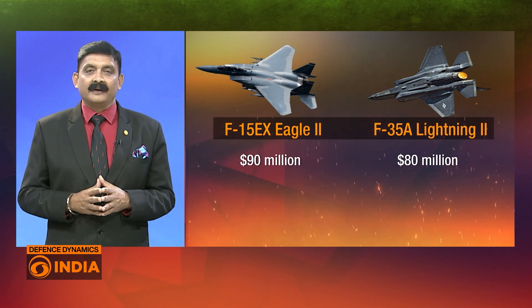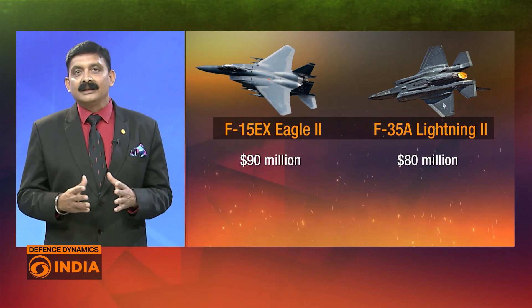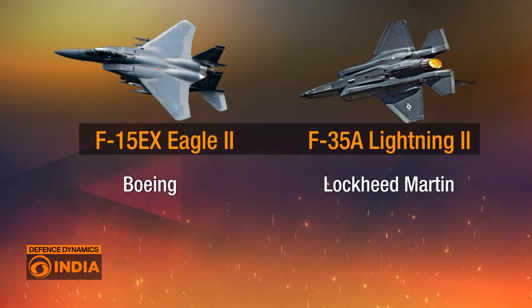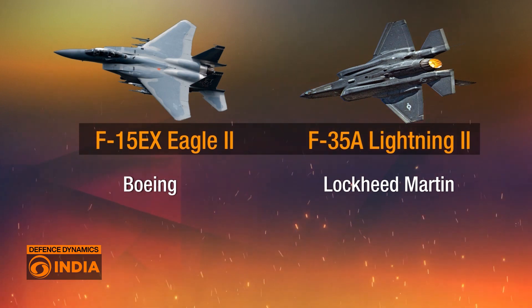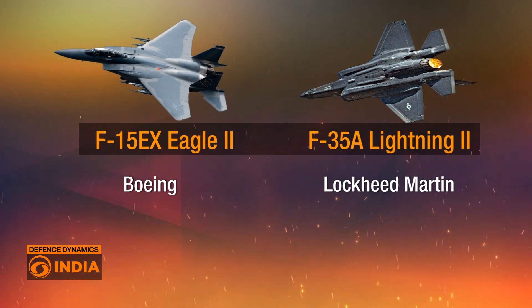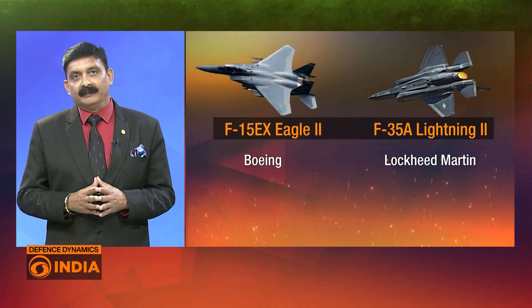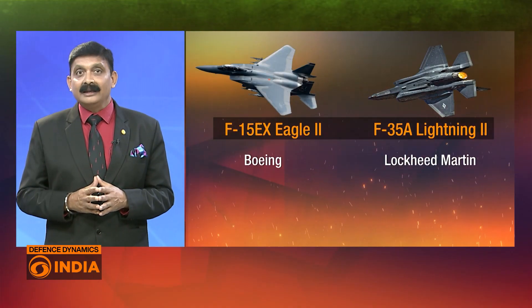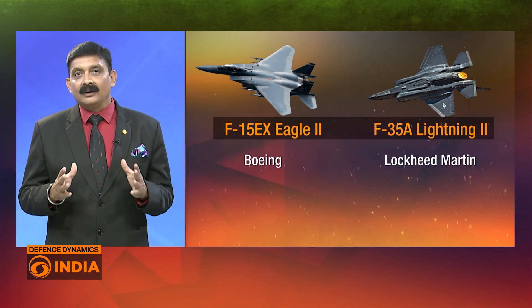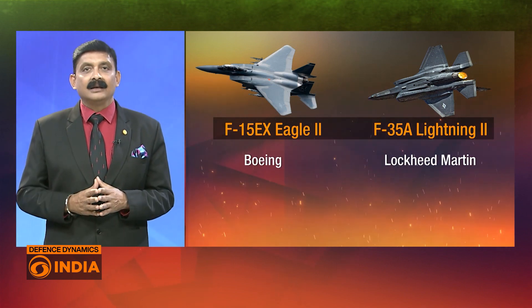The cost difference reflects the advanced stealth and technological features of the F-35A. As for manufacturers, the F-15EX Eagle II is produced by Boeing, a long-standing leader in military aircraft production, while the F-35 is built by Lockheed Martin, known for its cutting-edge aerospace technology and stealth innovations.